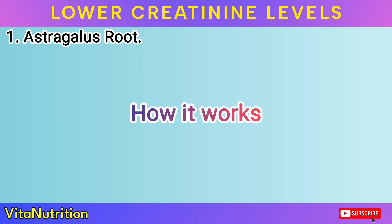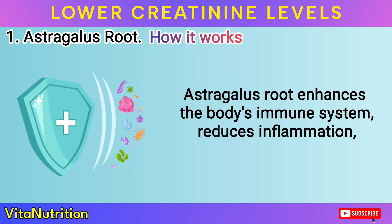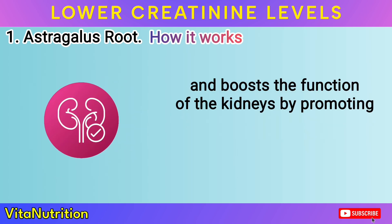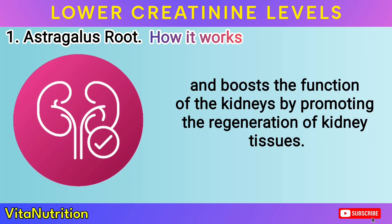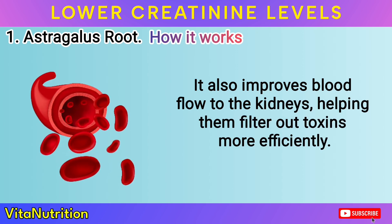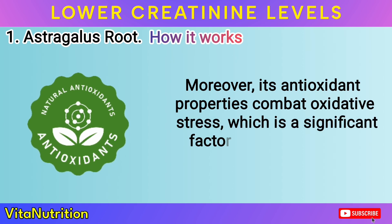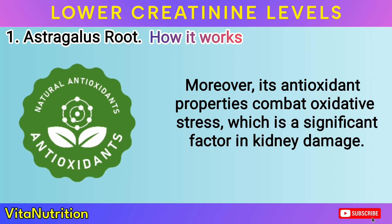How it works: Astragalus root enhances the body's immune system, reduces inflammation, and boosts the function of the kidneys by promoting the regeneration of kidney tissues. It also improves blood flow to the kidneys, helping them filter out toxins more efficiently. Moreover, its antioxidant properties combat oxidative stress, which is a significant factor in kidney damage.